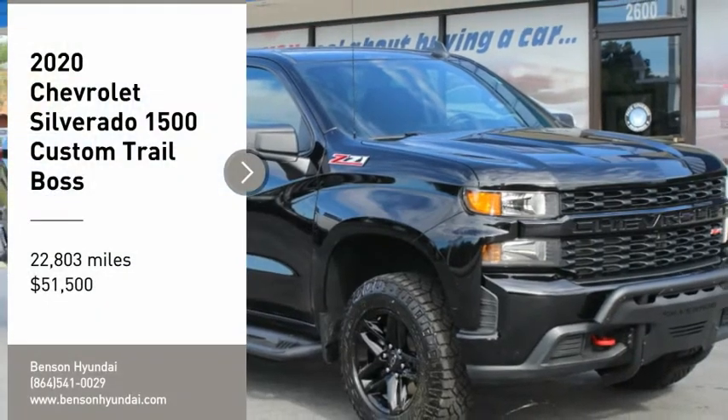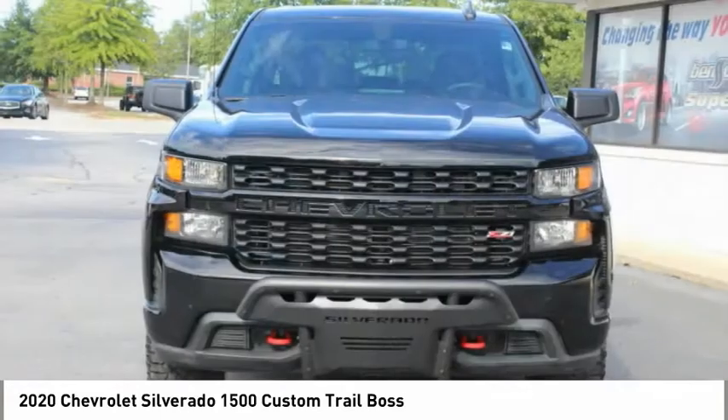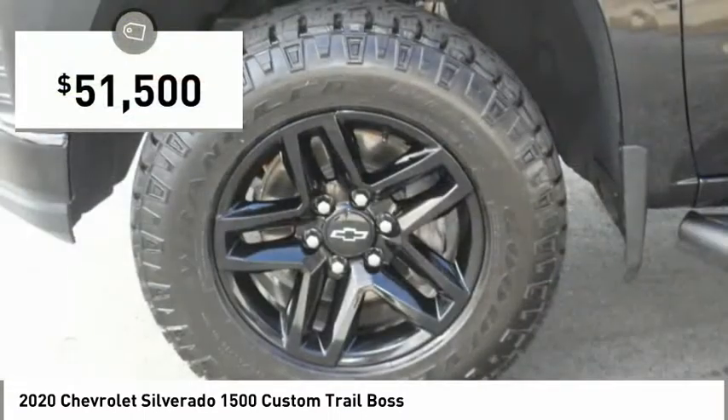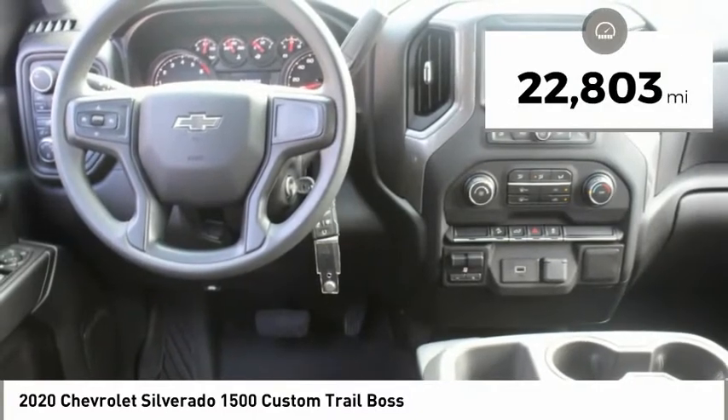We are pleased to show you the 2020 Silverado 1500. The Chevy Silverado 1500 has the lowest cost of ownership of any full-size pickup and is priced below $55,000. This vehicle has less than 25,000 miles.